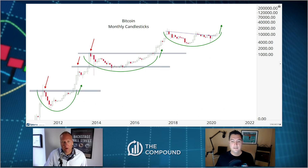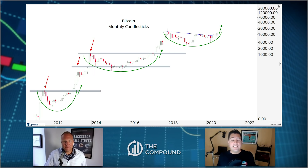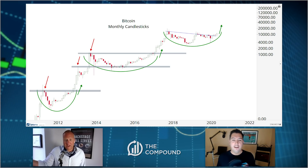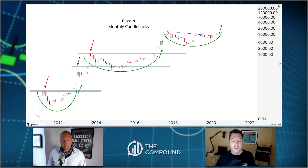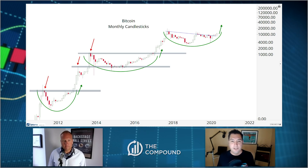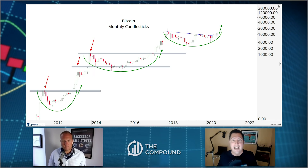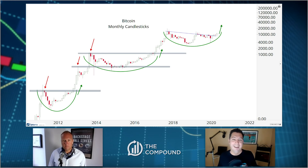I get asked about Bitcoin basically every day. My answer has been: wait until it breaks 10,000. And here we go — it broke 10,000. This is like déjà vu all over again, to quote Yogi Berra. We've seen these upside resolutions before. The long-term trend is obviously up, and consolidations tend to resolve in the direction of the underlying trend, which is exactly what's happening here. Ethereum breaking out, Bitcoin breaking out — I think it's their turn again.